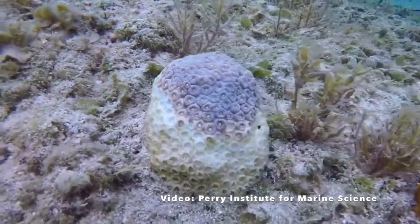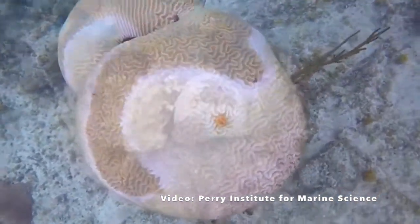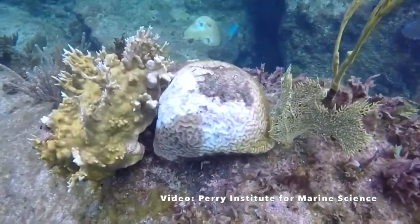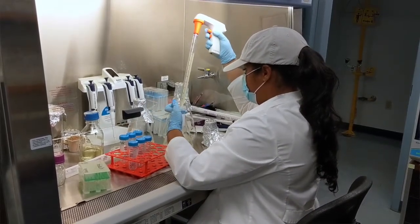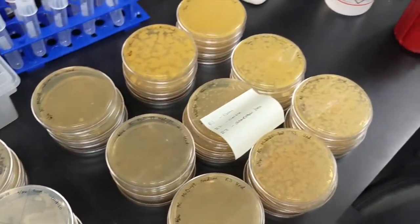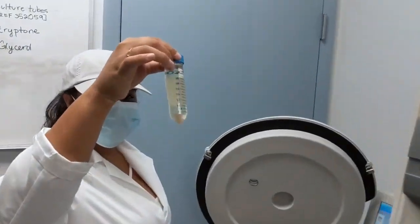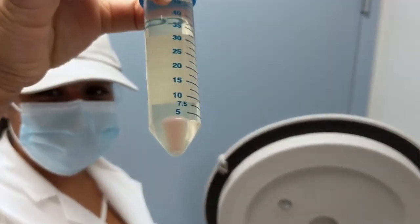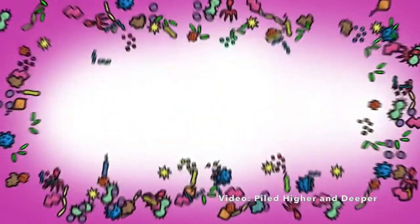Because probiotics can colonize a host and provide protection from harmful bacteria, the CHAMP Lab aims to use probiotics as a potential treatment for stony coral tissue loss disease. To do this, we have taken samples from corals that are more resistant to the disease and grow single strains of beneficial bacteria from these corals. We select for probiotics that produce antibacterial compounds that kill potentially disease-causing bacteria. So far, we have found over a thousand bacterial strains that we are testing for antibacterial activity. Our goal is to find as many of the good guys as we can and round them up to help the diseased coral.